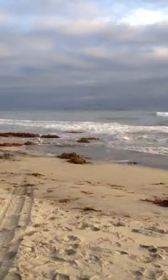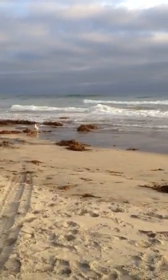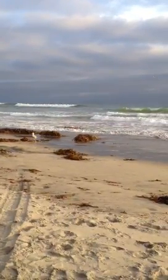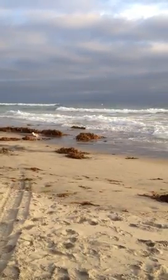I also wanted to show you guys, there is a lot of jellyfish here today. I'm going to actually show you some blobs of jellyfish that washed on into the beach here.